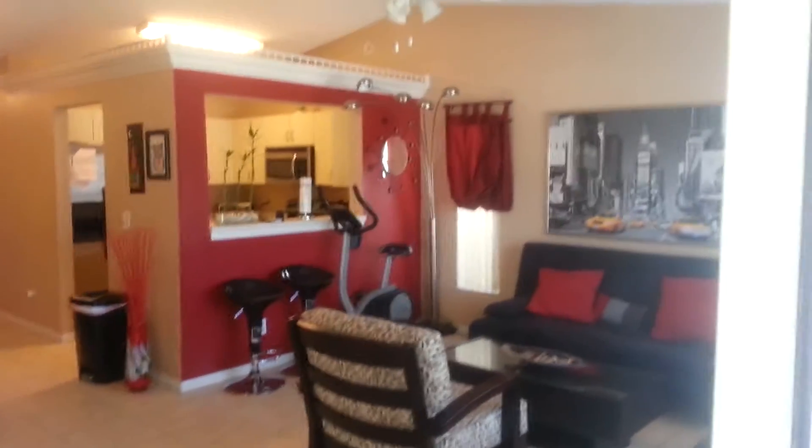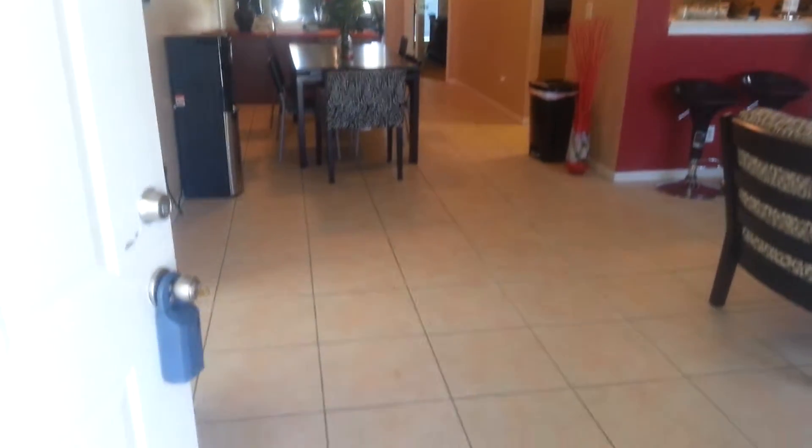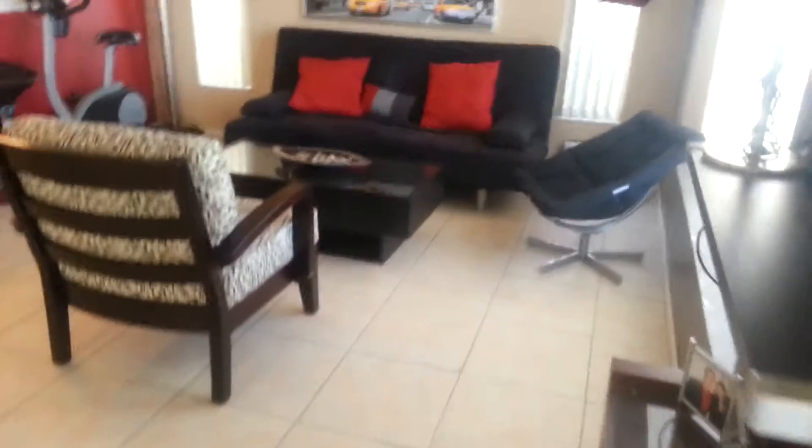So when you come in, we've got the vaulted ceiling and a nice tiled floor. This is your living space.